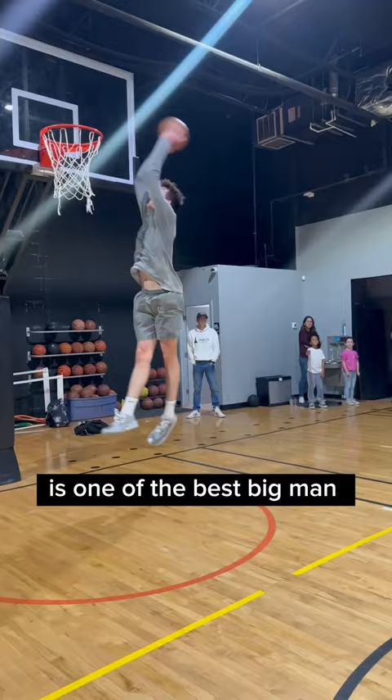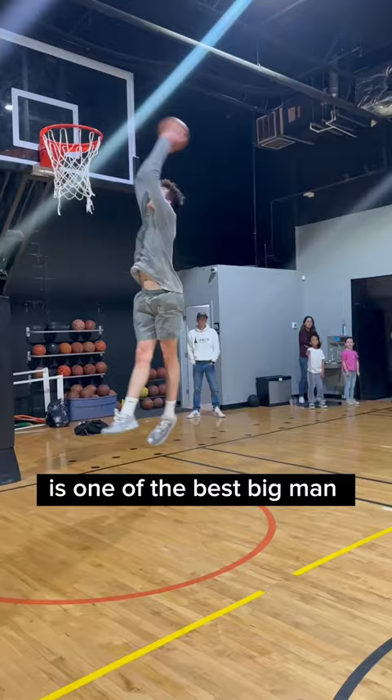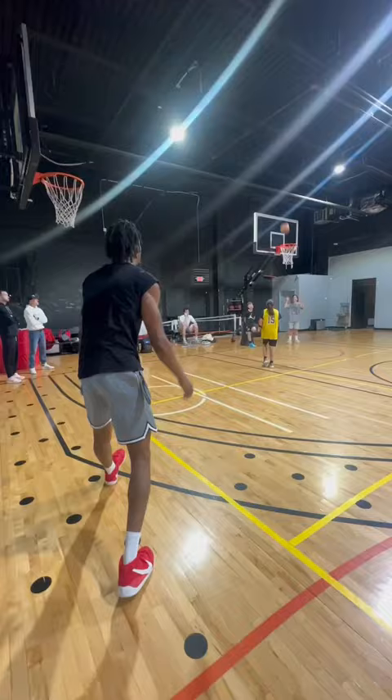Florida's Colin Castleton is one of the best big man defenders in the NBA draft. He averaged three blocks a game this year as a senior and he's working on extending his range out to the three-point line.